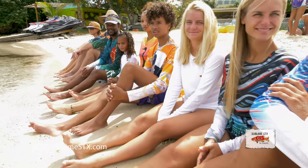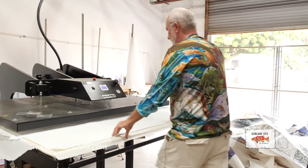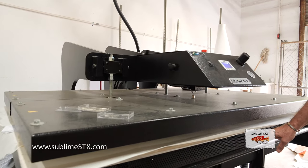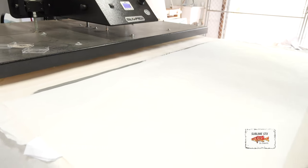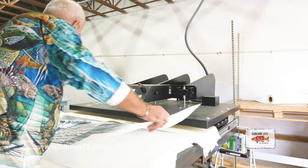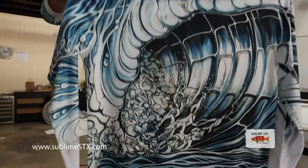I've already done the front print. The print is lined up on the shirt — and here we go. And now this is our finished product.